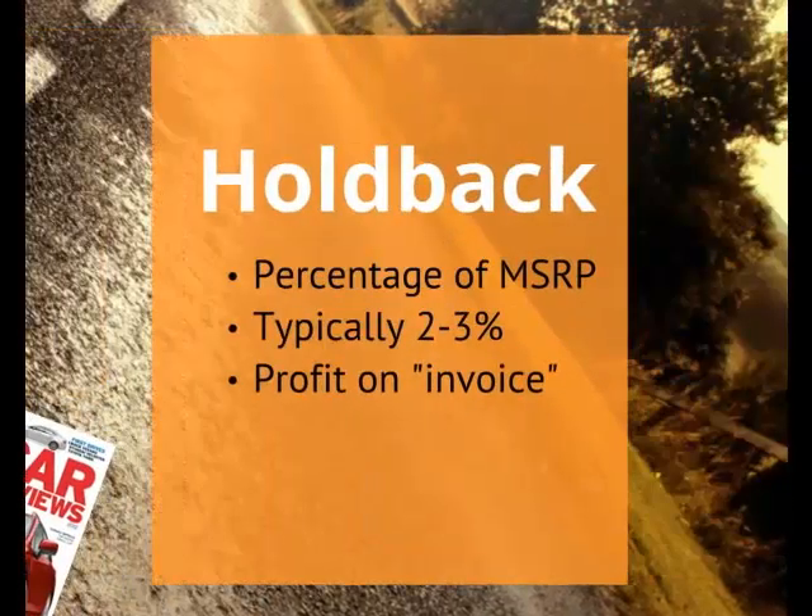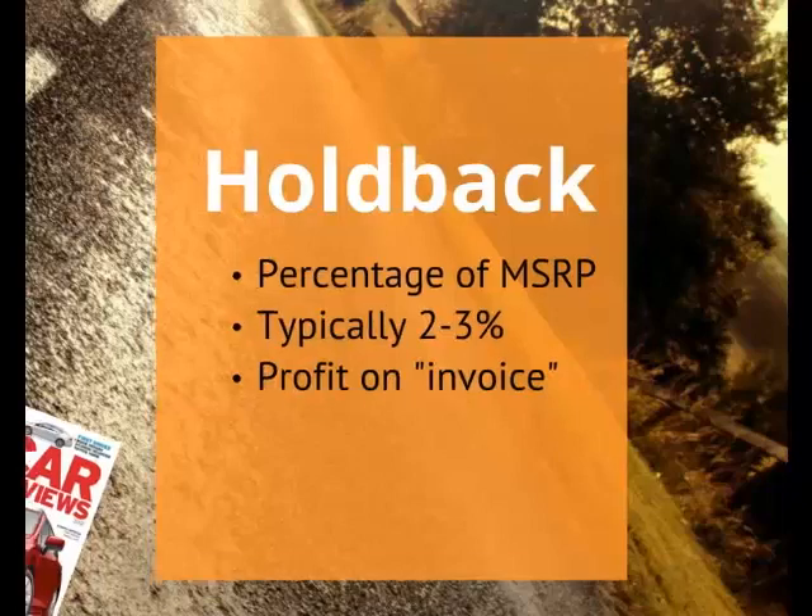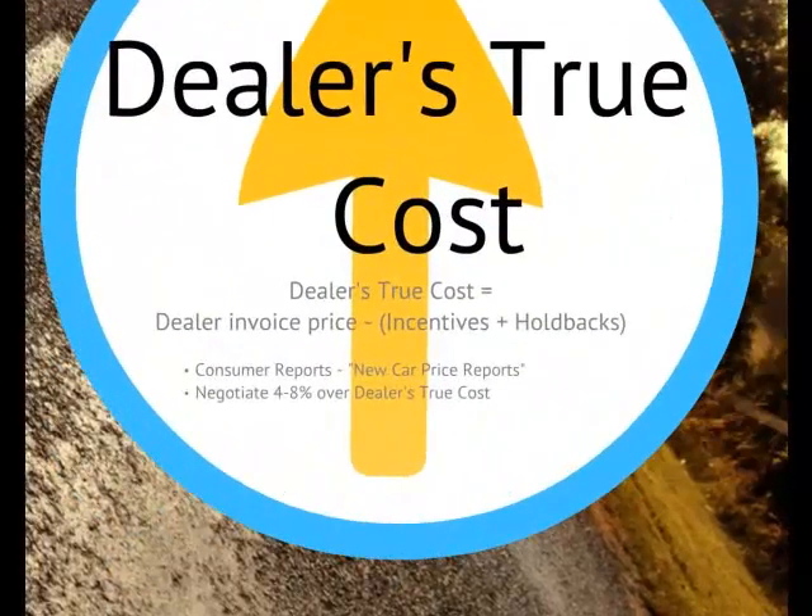A holdback is a percentage of the MSRP that manufacturers offer to dealers as a refund when the car is sold, typically 2% to 3%. This means the dealer can still make a profit on a car sold for invoice. The dealer's true cost is the dealer invoice price minus any incentives and holdbacks. A cost estimate of the dealer's true cost is included in Consumer Reports New Car Price Reports. Consider starting negotiations at 4% to 8% over the dealer's true cost.